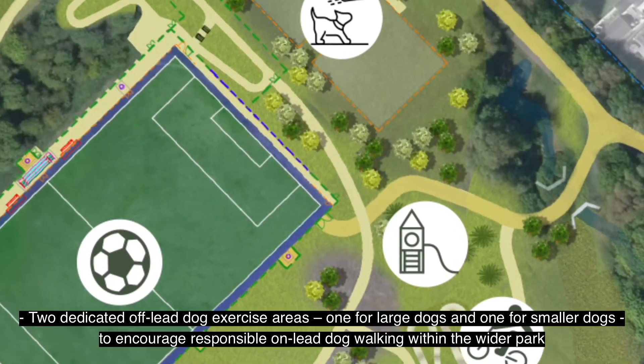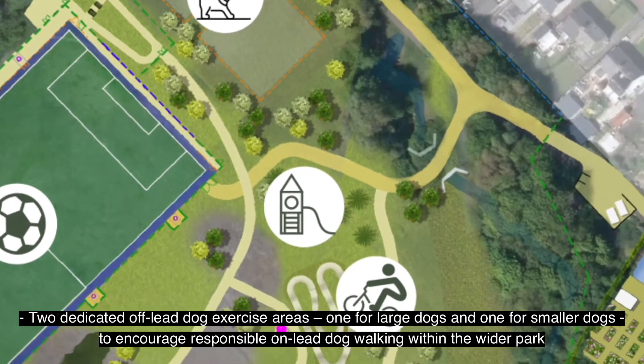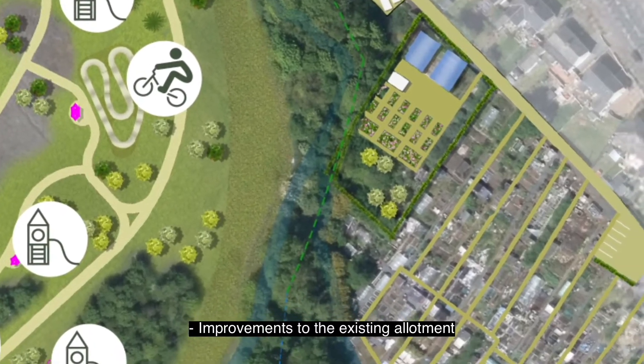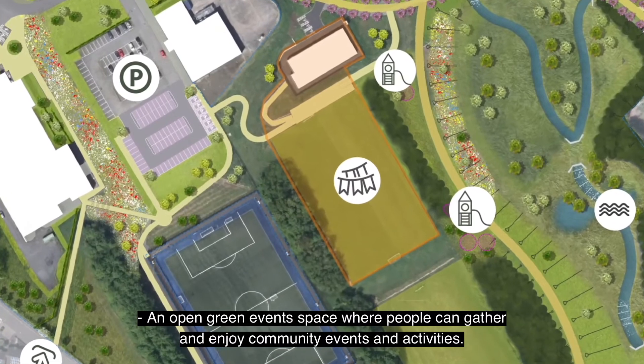Two dedicated off-lead dog exercise areas, one for large dogs and one for smaller dogs, to encourage responsible on-lead dog walking within the wider park. Improvements to the existing allotments. An open green event space where people can gather and enjoy community events and activities.